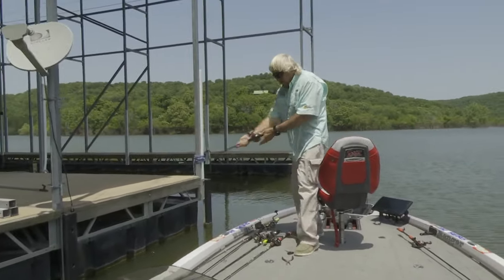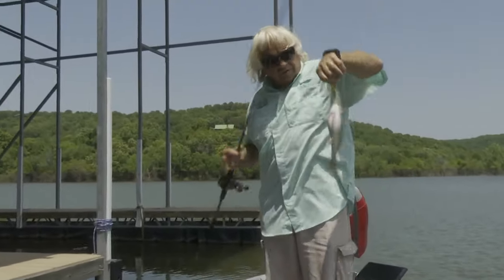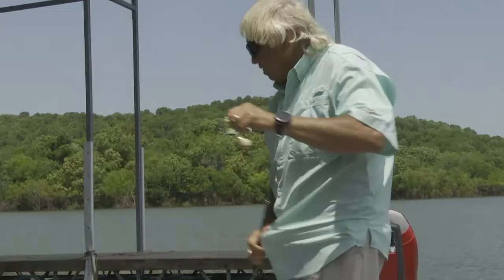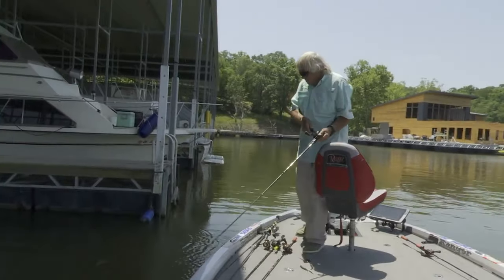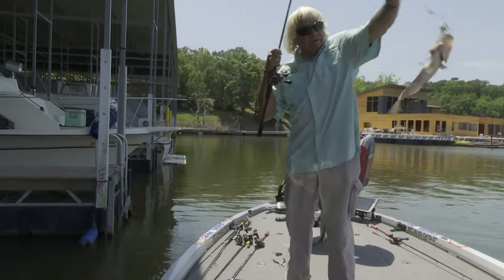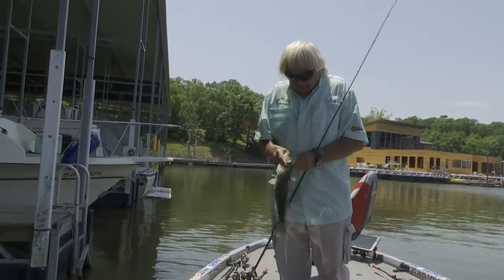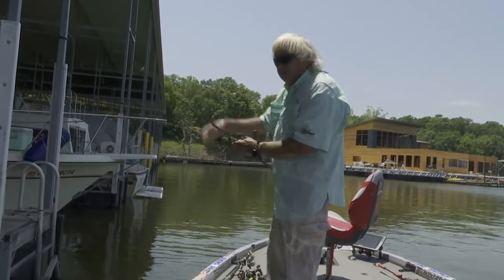Good spot. Look how fat they are. I think that one big one I missed back here a minute ago was a spot — Kentucky bass. Little Kentucky bass. No, it's a largemouth. Another largemouth. I've fished quite a few of these. This commercial dock, I only had two bites. The other one was really a nice one.